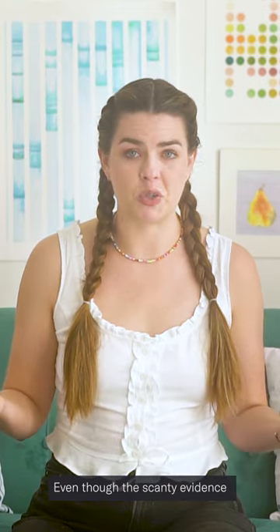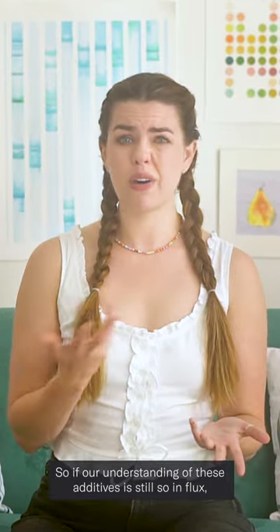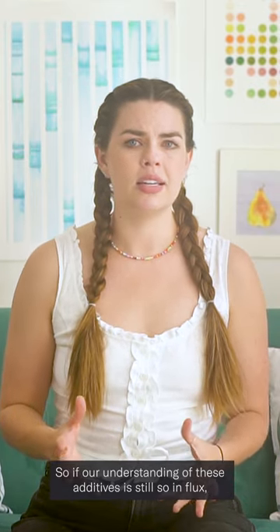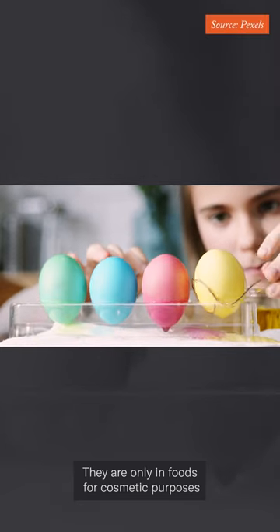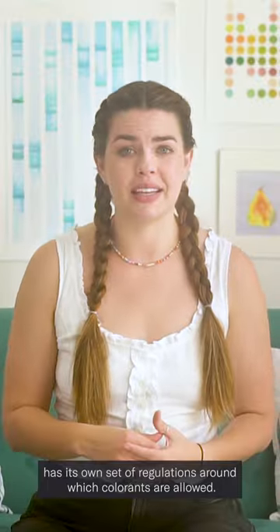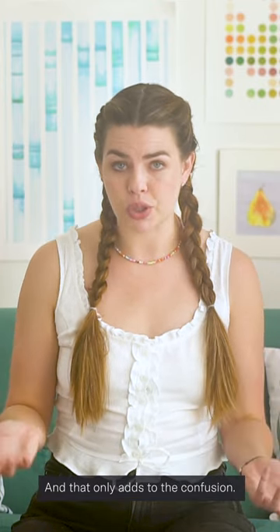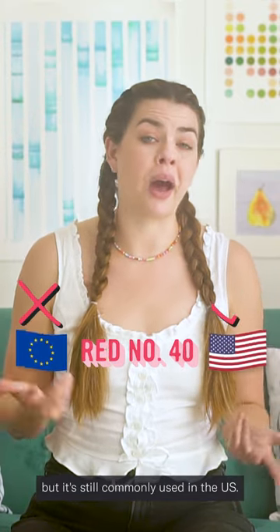There's even less research into these natural options than there is into their artificial counterparts, even though the scanty evidence we do have suggests that natural versions can also cause issues. So if our understanding of these additives is still so in flux, the question remains: why do we use them at all? They are only in foods for cosmetic purposes — to attract the consumer to buy the product. And every country in the world has its own set of regulations around which colorants are allowed, and that only adds to the confusion. Red 40, for example, is banned in many European countries but is still commonly used in the US.